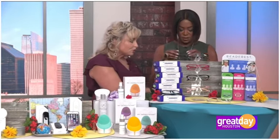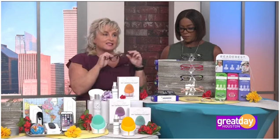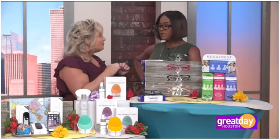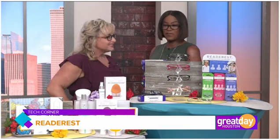ReadeREST was a Shark Tank success story — the original pitch where a deal was made with Lori Greiner. It holds your glasses or sunglasses so they won't fall off or get ruined. In the summertime when you're wearing a low neckline you don't know where to put your glasses — now you do. They also developed blue-blocking glasses to help you sleep at night. They come in seven different strengths, including zero blockers, so even kids can wear them to filter light from TVs, computers, and cell phones for better sleep. For more information on these items, head over to greatdayhouston.com.